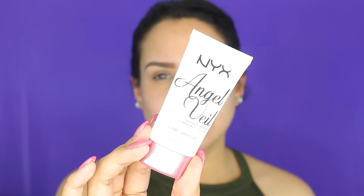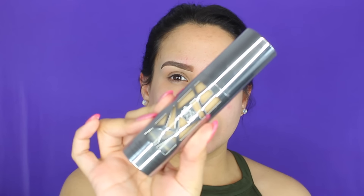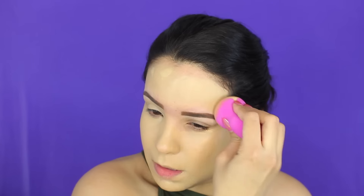Ya me hice las cejas y comenzamos con el rostro. Para el primer paso estoy utilizando este de NYX Angel Veo, y es buenísimo, de verdad que me encanta mucho. Y para la base estoy utilizando la de Urban Decay en el color 6.0 con la esponjita de L'Oreal. Esta esponja es buenísima, bien fluffy y de verdad que me encantó. Esta base se ve un poquito clara, pero al terminar el maquillaje se va a ver brutal.